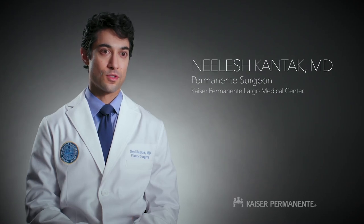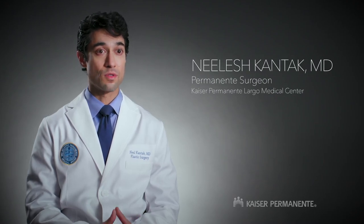The advantages of a pre-pectoral breast reconstruction are that a patient can have their breast reconstructed immediately, oftentimes in one or up to two operations, so they can wake up from their surgery with a breast already reconstructed. Instead of putting the implant underneath the muscle, we put the implant over the muscle. By doing that, we don't have to actually divide or elevate the pectoralis muscle, the central muscle in the chest.